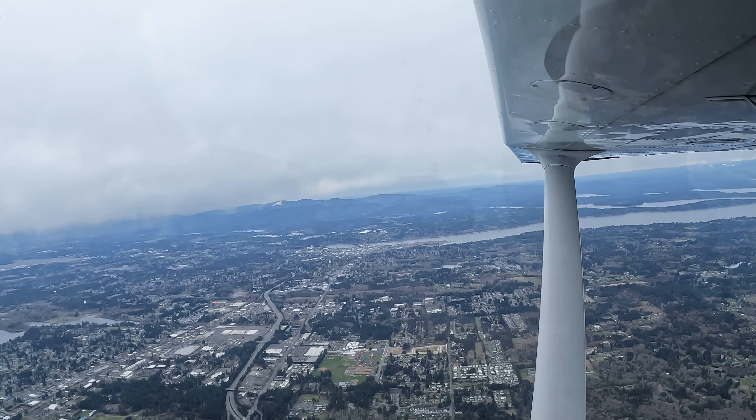We were cleared direct Joe Glue, so we'll line ourselves up, 4200 crossing Joe Glue. Here we are, Hobco. Navy 104, there's two or three in the pattern at Bremerton. Change to advisory is approved. Report your cancellation of IFR with me on the ground on frequency 127.1. Navy 104 copies 127.1 on the ground, switching CTAF.